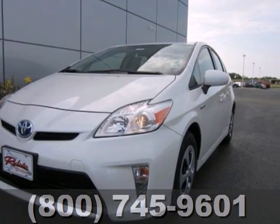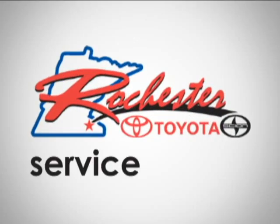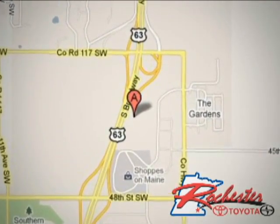Make this yours today. At Rochester Toyota Scion, we're all about service and selection. We are conveniently located between 40th Street and 48th Street SE on Highway 63 S in Rochester.